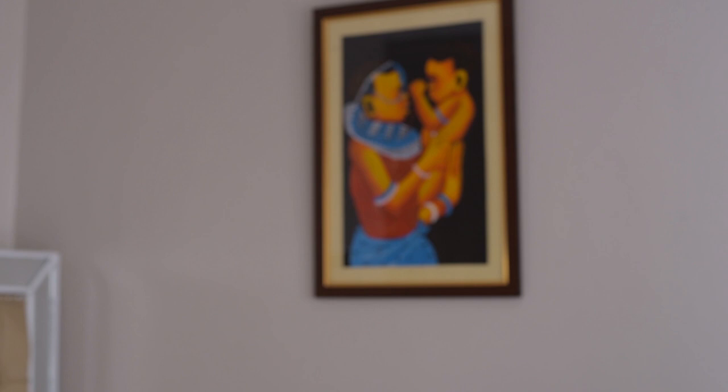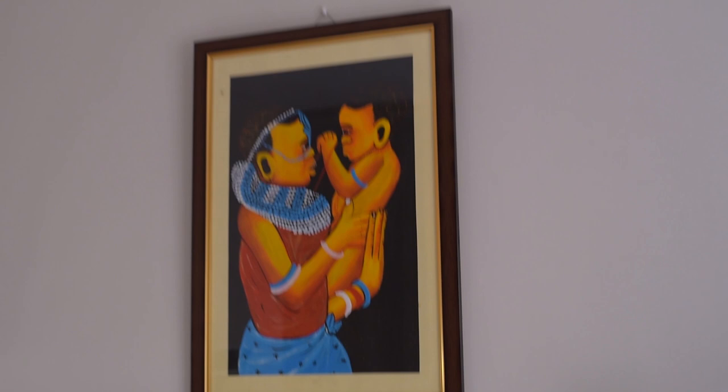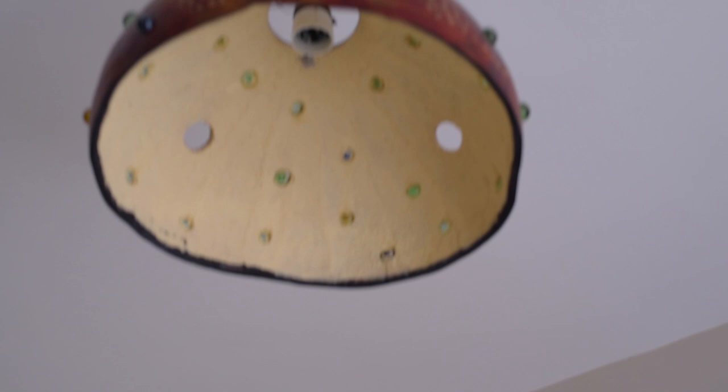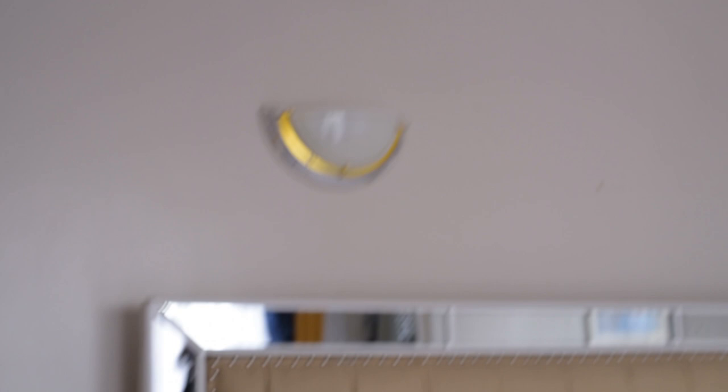You can see the artwork and this light — it's a bulb holder. I can't remember exactly how much it went for, but I got it at the Maasai market at Kenyatta. The other lights I also got from the same place.